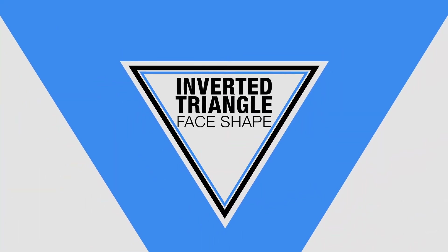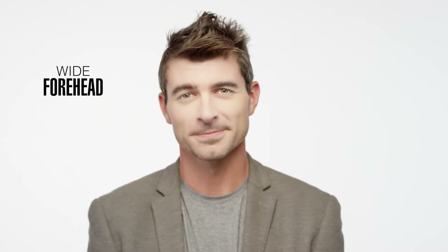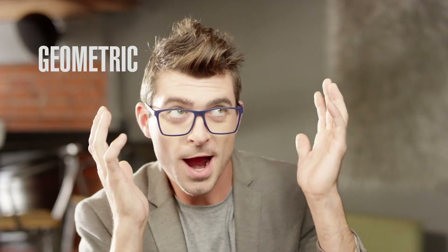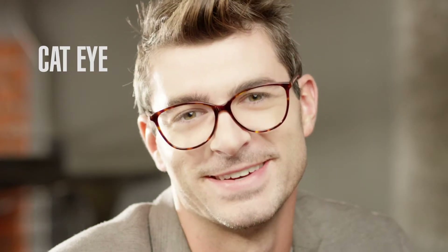An inverted triangle face shape is wide at the forehead and typically narrow at the chin. The best frame styles for an inverted triangle face shape are geometric, circular, and cat eye. Wider top glasses help compensate for the appearance of a wider forehead.